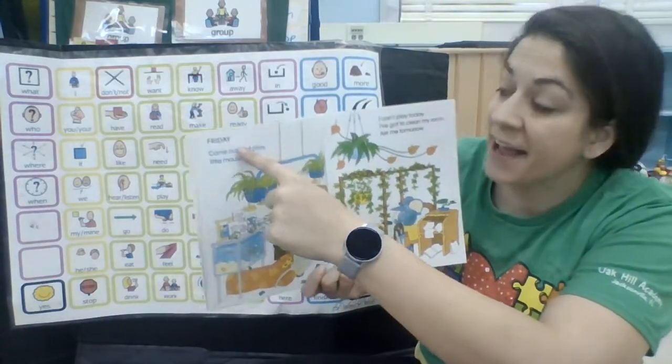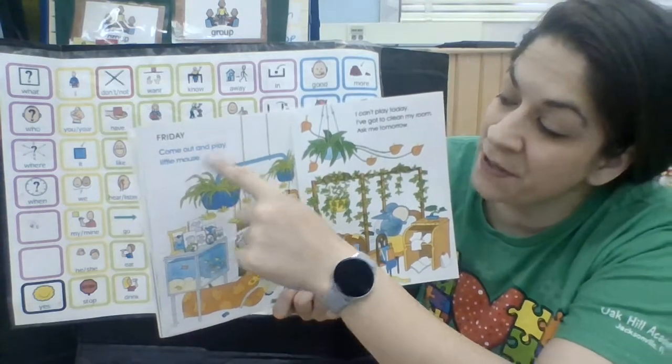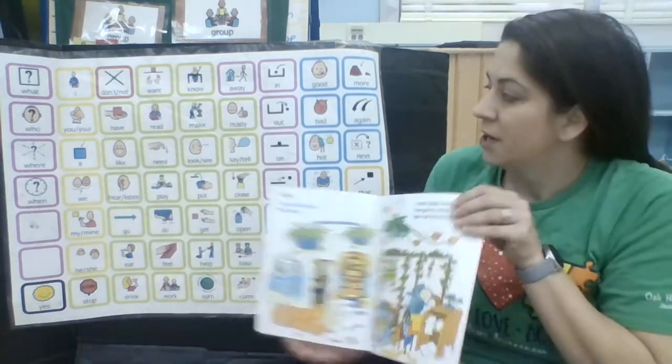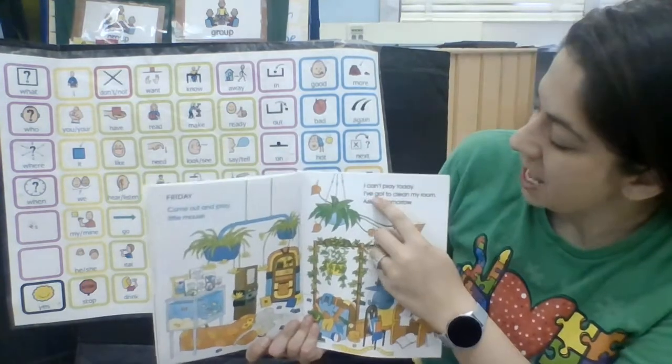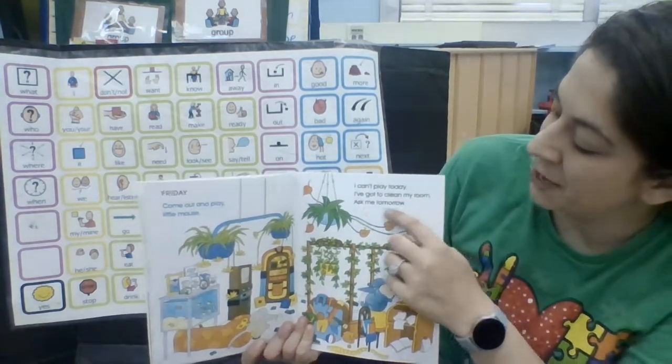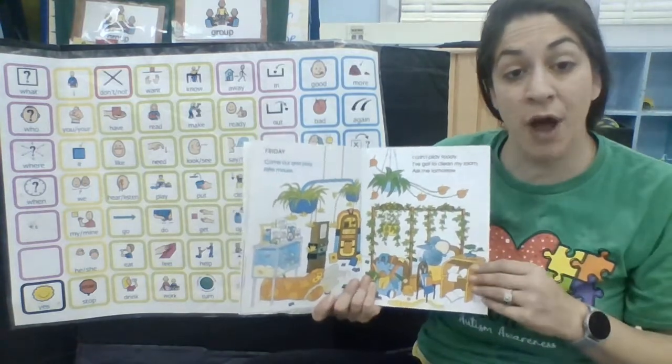Friday. Come out and play, little mouse. I can't play today. I've got to clean my room. Ask me tomorrow.